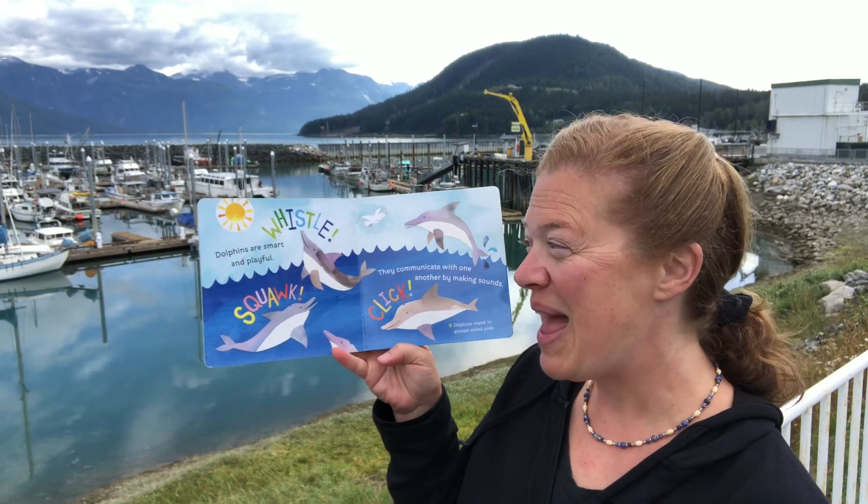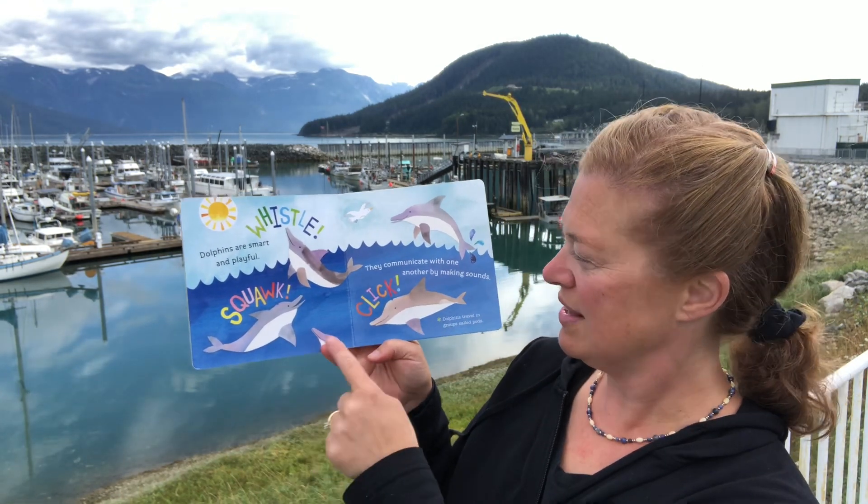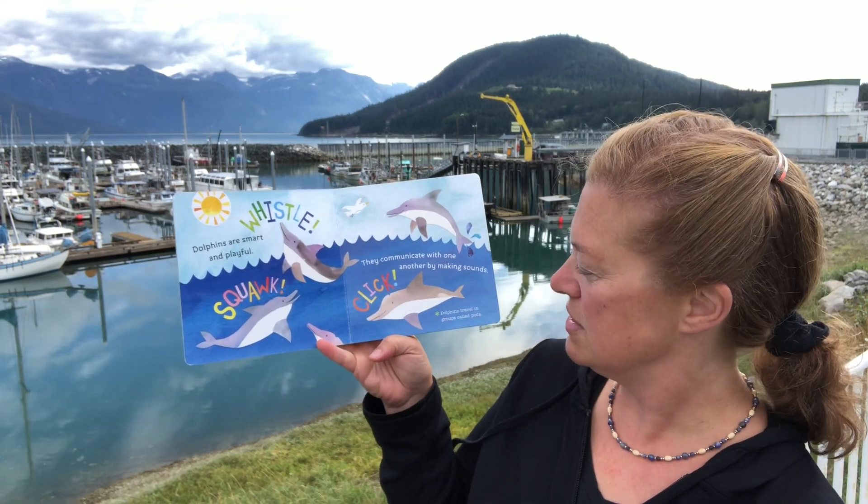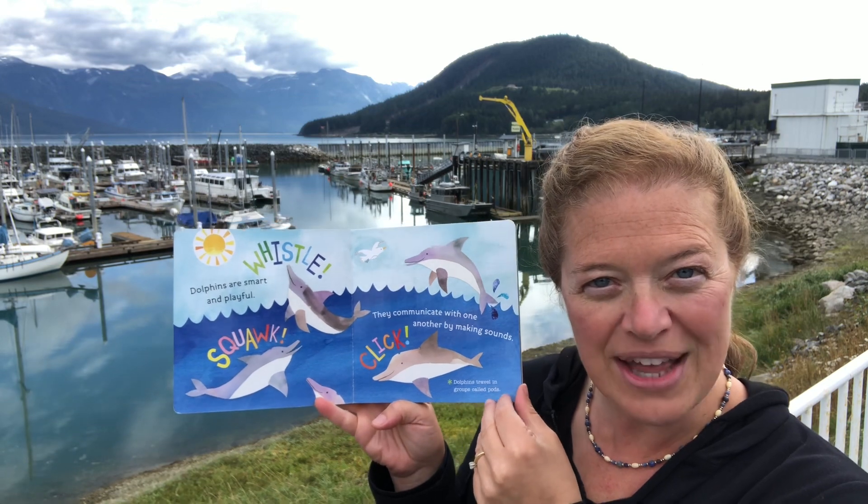Dolphins are smart and playful. Whistle, squawk, click. They communicate with one another by making sounds. Dolphins travel in groups called pods.